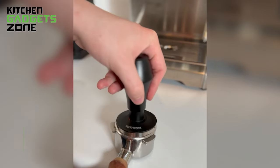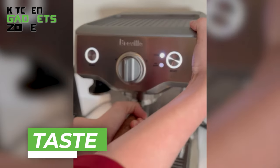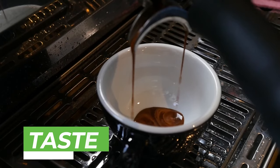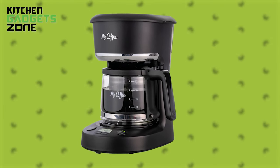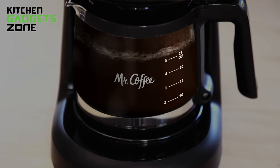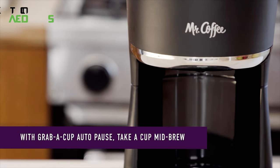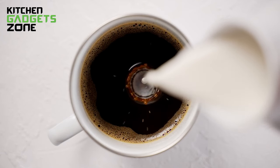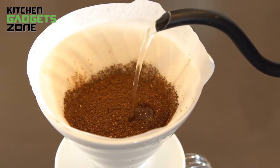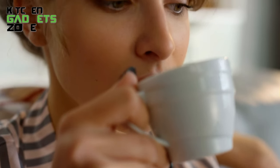Breville stands out with its advanced features and precise temperature control, resulting in a richer and more nuanced flavor. In contrast, while the Mr. Coffee Brew is more affordable, it may not offer the same level of refinement and consistency in taste. Over time, it has created its own coffee community — mostly casual coffee lovers who love to quench their thirst for caffeine with a regular brew and enjoy a simple cup of joe with no fancy arrangements.